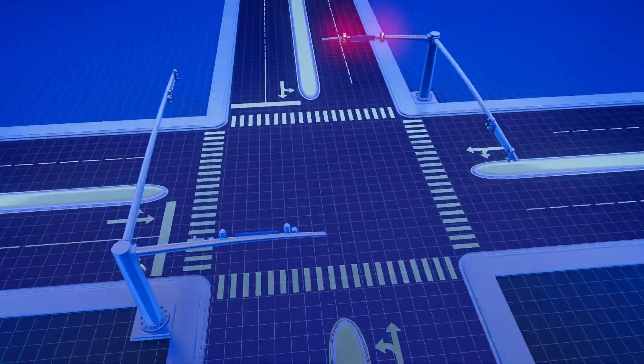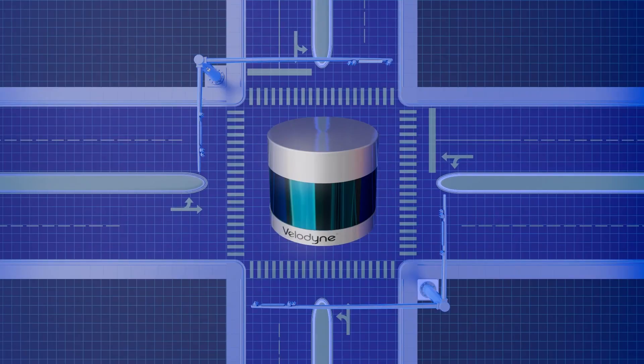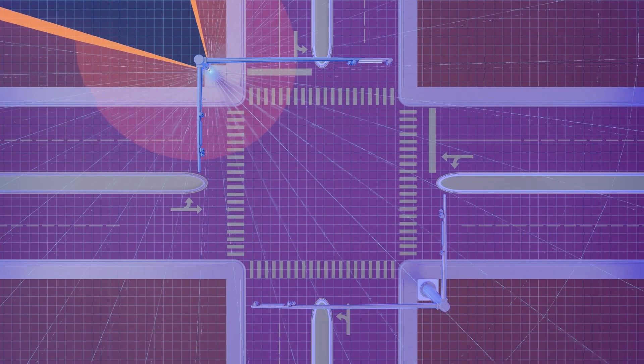Right now, it takes multiple camera and radar sensors to cover an entire intersection, while a single LiDAR sensor can cover all that area, all on its own.